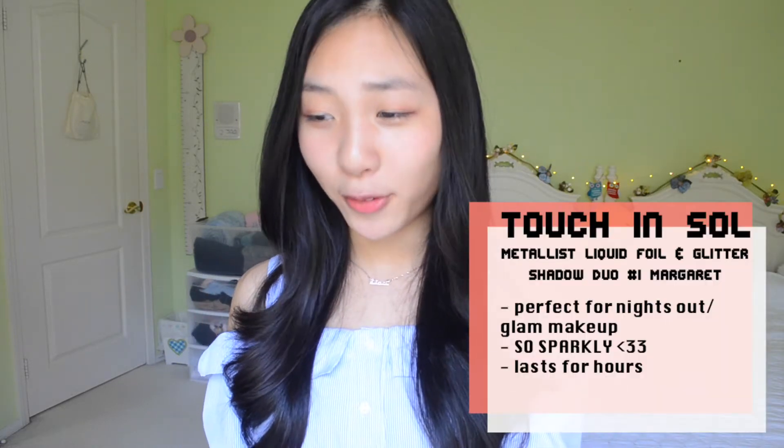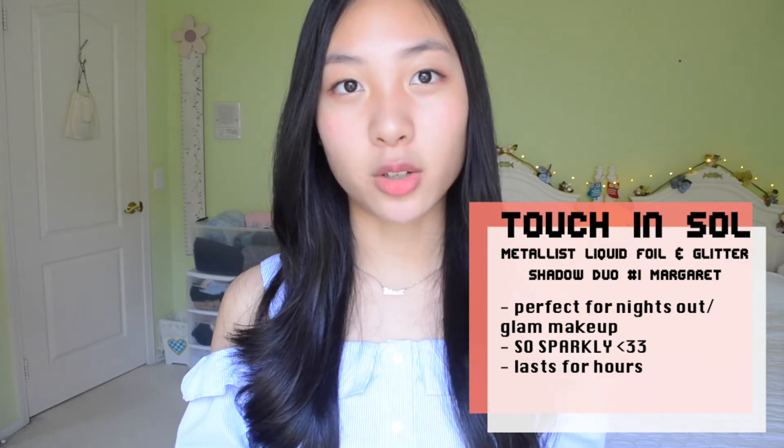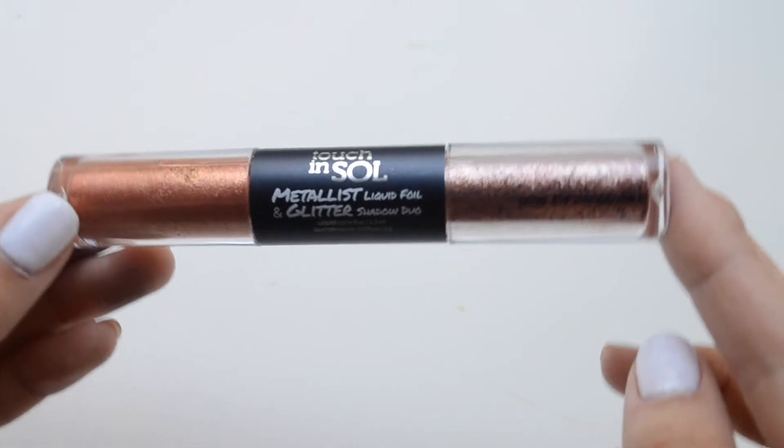Next up is the Touch and Soul Metalist Liquid Foil Glitter Shadow Duo — that's a very long name, but it basically describes what it is. It's a dual-ended eyeshadow cream: one side is more metallic and the other is packed with glitter. You take the metallic side and apply it onto your lids first, blend it out with your finger, and then after you apply the metallic side you apply the glitter side.